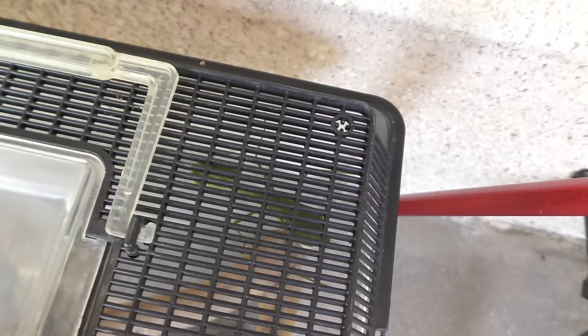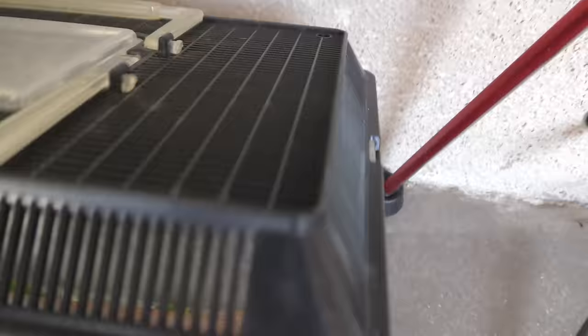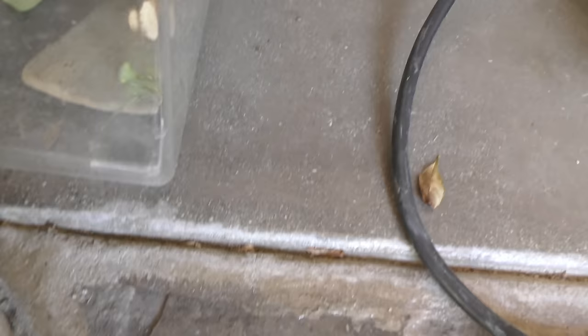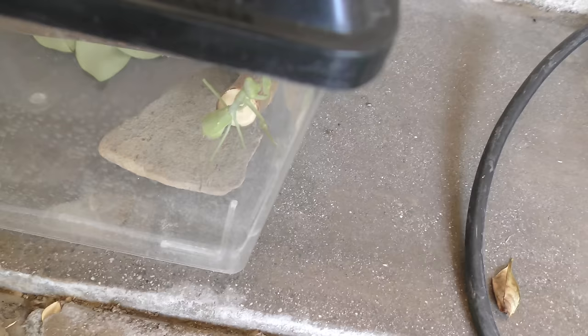There he is - we put some leaves in there so he can eat. He crawls right up the glass. But that's not the cool thing we're doing today.